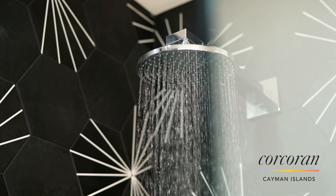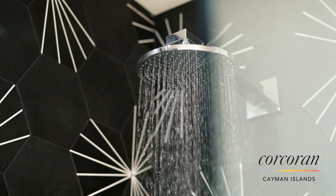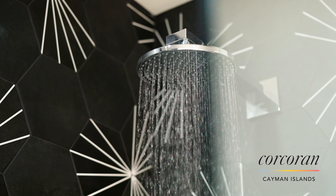Spacious, bright, and contemporary, the condo at just over 1,600 square feet feels comfortable and welcoming. Location being everything, Plymouth sits minutes from 7 Mile Beach and minutes from dozens of excellent restaurants.